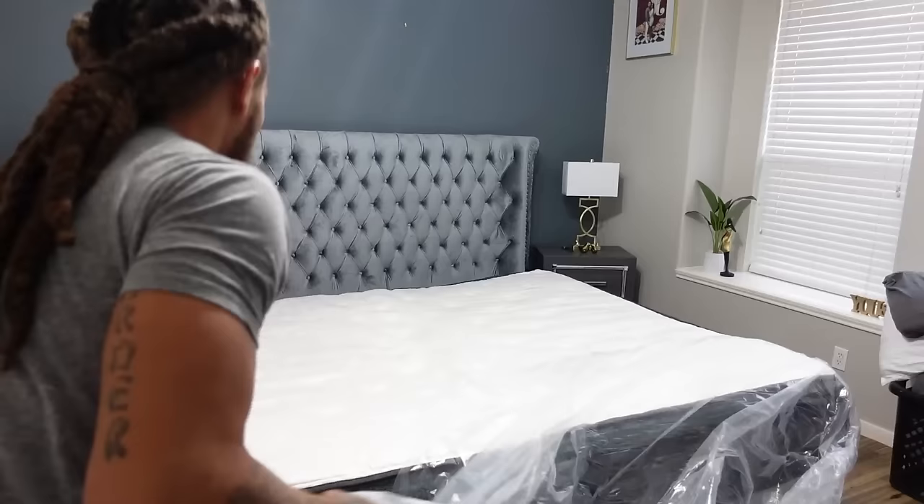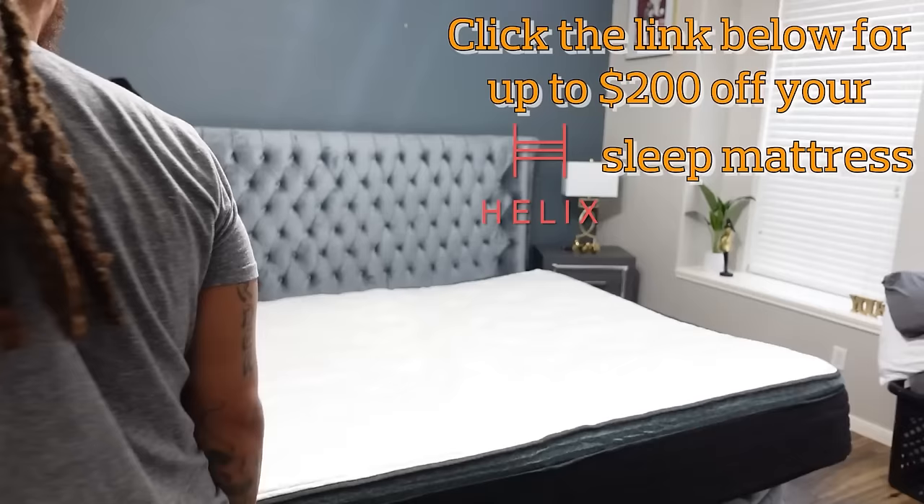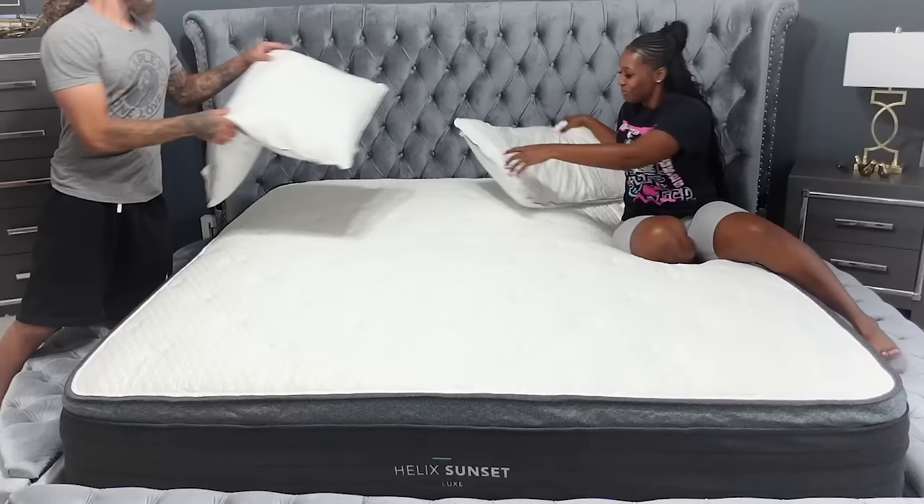If you're looking for a new bed, check out helix.com. The link is down below in the description for up to $200 off your Helix Sleep mattress plus two free pillows.